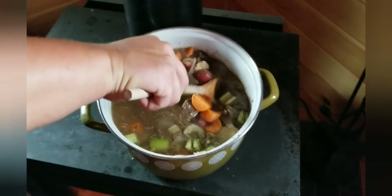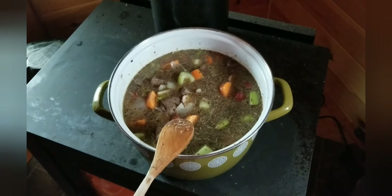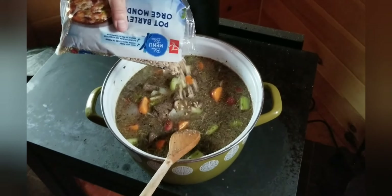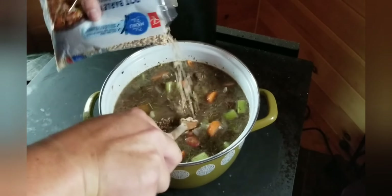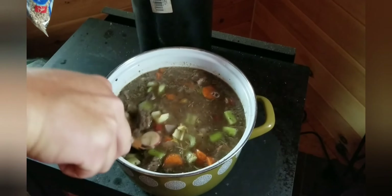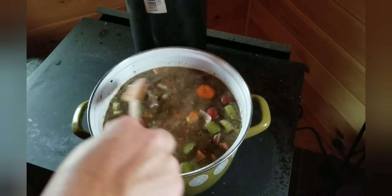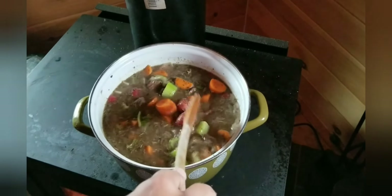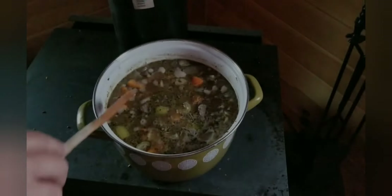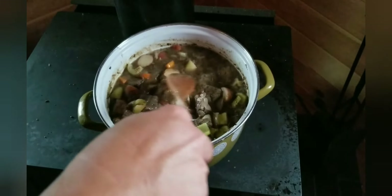I'm going to add in some barley — and this is not a keto version of the stew. I will do another video that's a keto version, which of course will not have the potatoes or the barley. But this one's going to have barley. I'm always surprised at how much barley expands, so I put more in and it'll probably be too much. I'll throw a lid on that and we'll check it in an hour or two. We've been going about an hour now and it's looking good.